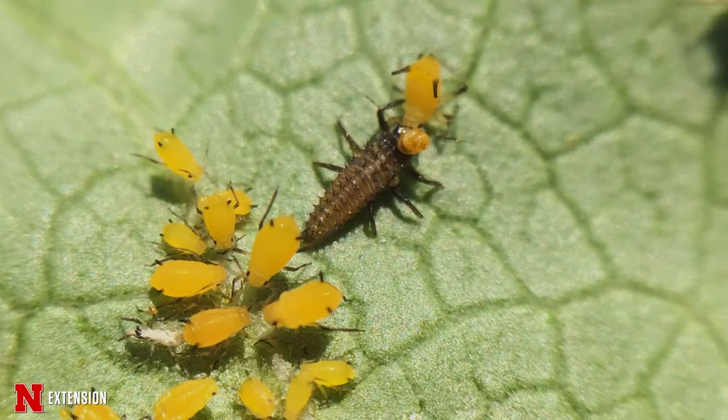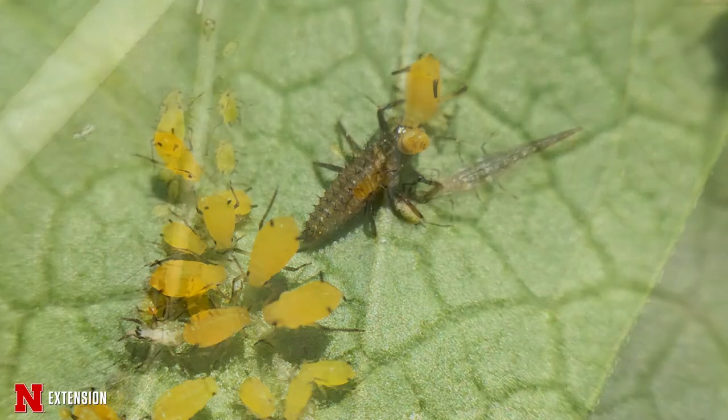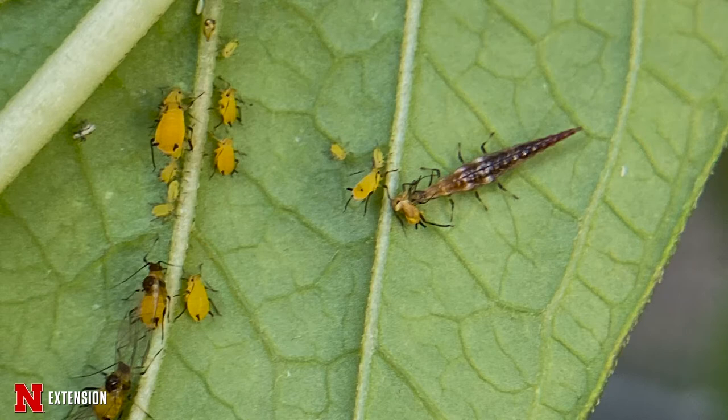Many insects in the landscape look very different from immature to adult — we can hardly recognize them. We get pictures of these immature insects, and when we say it's a lady beetle or a lacewing, it's almost mind-blowing because it looks nothing like that. These immature insects I'm going to talk about are very beneficial in our landscape, so even if they look a little scary and unrecognizable, we really want them there. The reason they look different is because they go through complete metamorphosis — four life stages: egg, larva, pupa, and adult. In that pupal stage they go through transformation, emerging as adults with different mouthparts, habitat, and function.